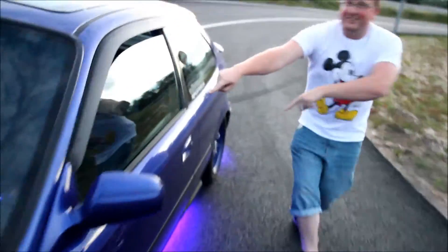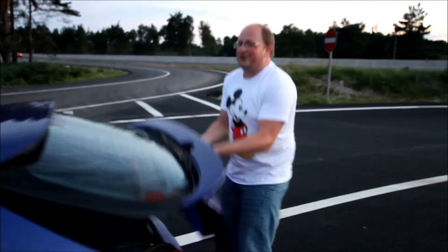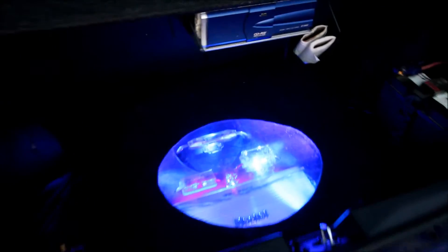We've got neons inside the car. We've got a boot build straight from the 1990s. That CD changer. Yes!